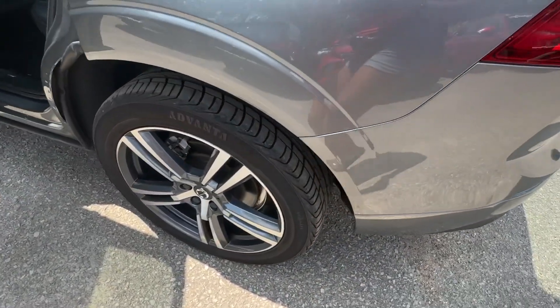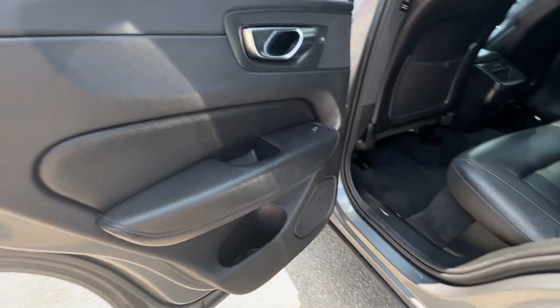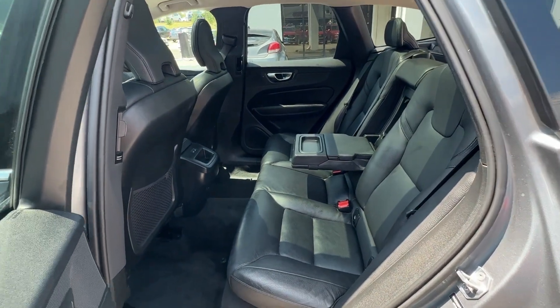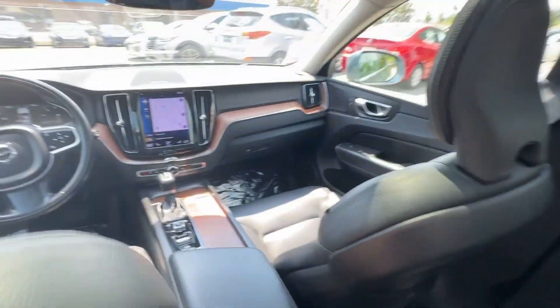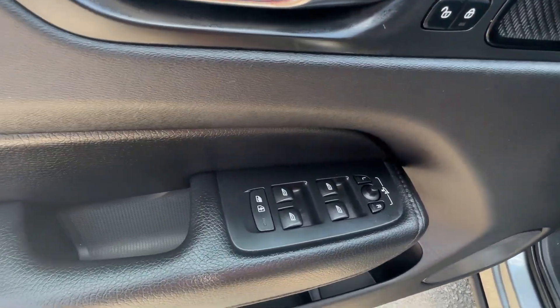These are just some of the great options this vehicle comes with: Apple CarPlay and/or Android Auto, Moonroof, Heated Driver Seat, Keyless Entry, Satellite Radio, Power Passenger Seat, Woodgrain Interior Trim, Heated Mirrors, Premium Sound System, and Backup Camera.